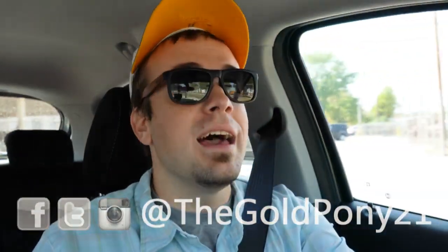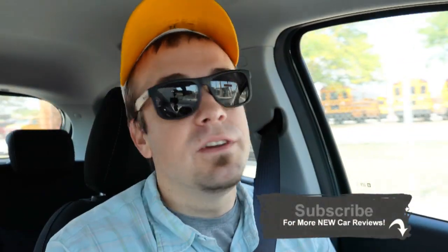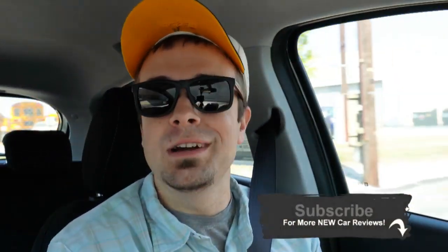That is about it for this one, you guys. Thank you so much for watching. Feel free to follow me on social media. If you like, hit the subscribe button and the bell notification if you're into new car reviews — that is what we do here on this channel. I do appreciate you guys watching more than you know, and I will see y'all in the next video. Stay gold.